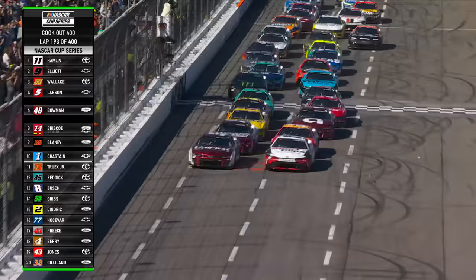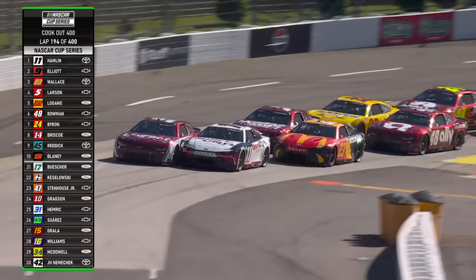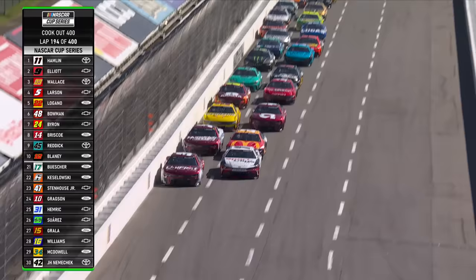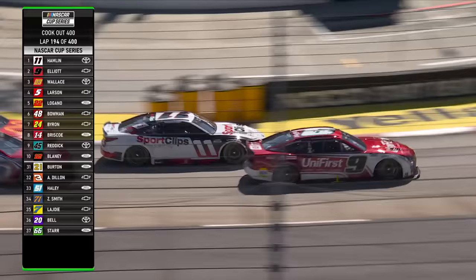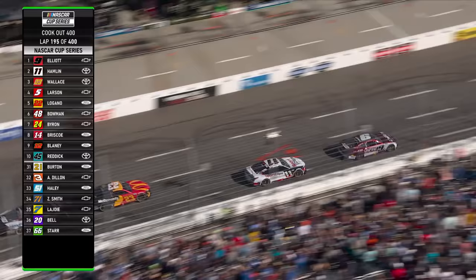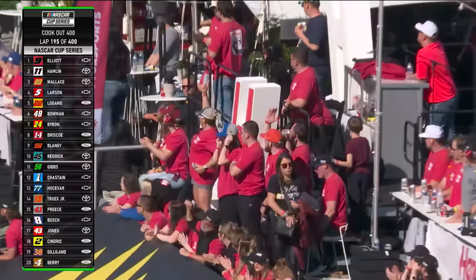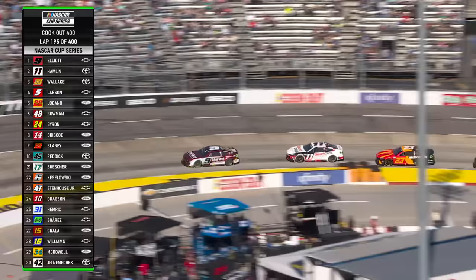Hamlin fires off and Elliott is right with him headed for turn one. That's the hard part of going that late in the box — for whatever reason it just becomes hard to gain an advantage as the leader. That's exactly why he didn't do it last weekend — it takes the advantage away from you the longer you wait. Look at this — Chase Elliott to the lead! It also made every person in the grandstand stand up.